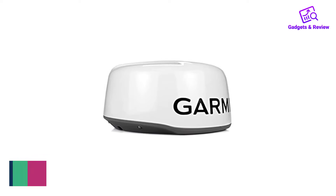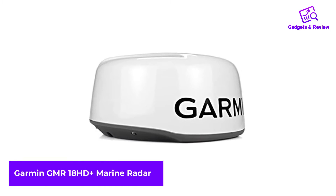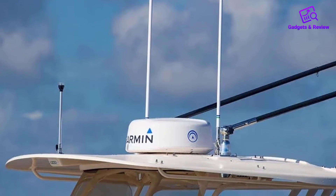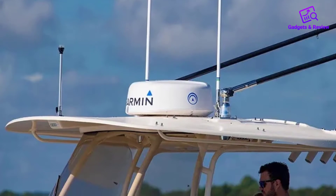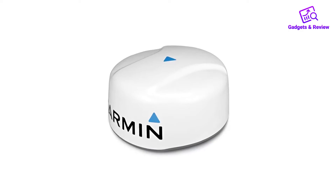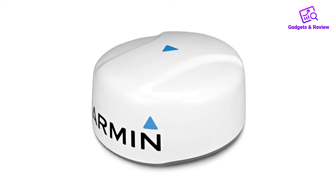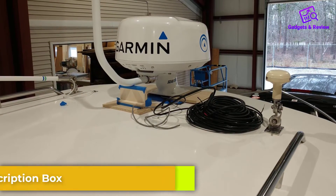Number 1: Garmin GMR-18HD Plus Marine Radar. Garmin as a brand needs no introduction in the marine technology market. They have made several wonderful navigational instruments and the GMR-18HD is one of their best radars. It is a powerful marine radar suitable for ships and marine vessels of all sizes. With its 4KW transmission power, it will meaningfully improve navigational safety and provides a range of unique and exclusive functionality.